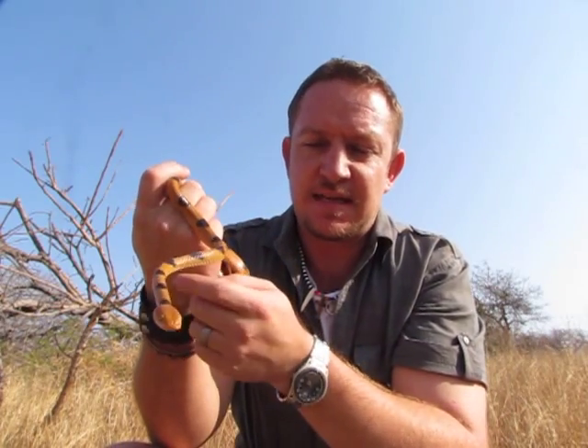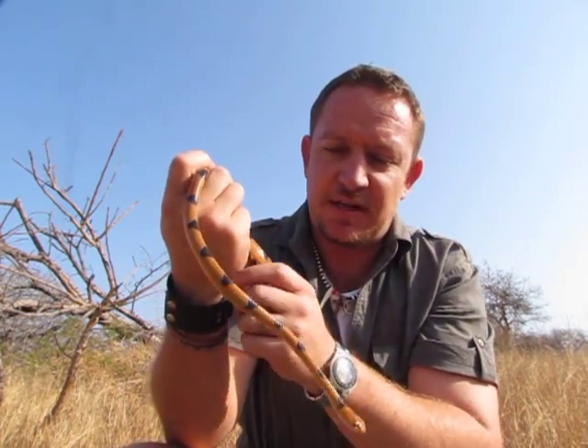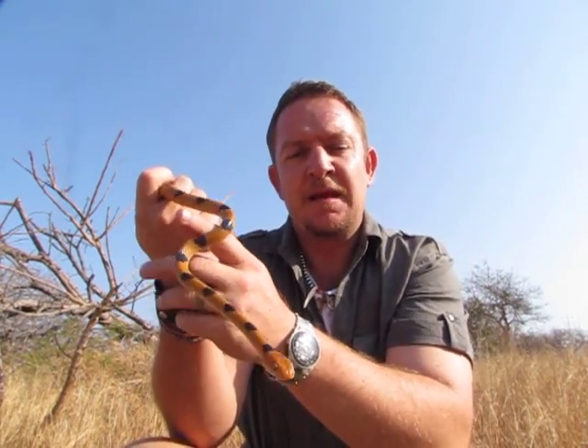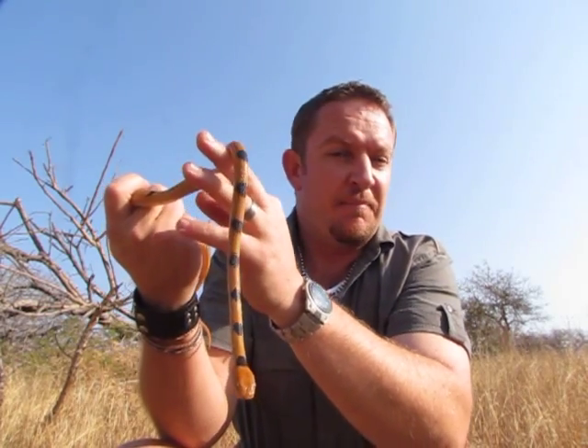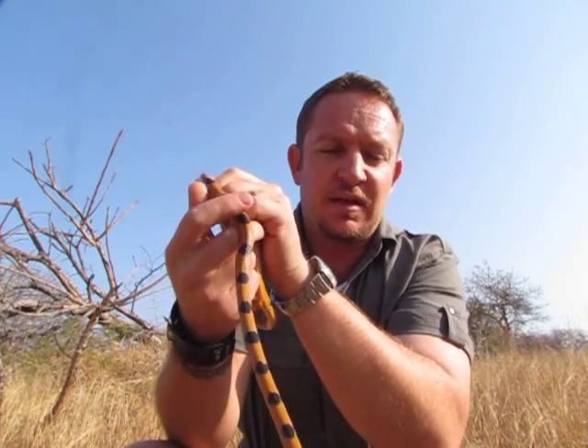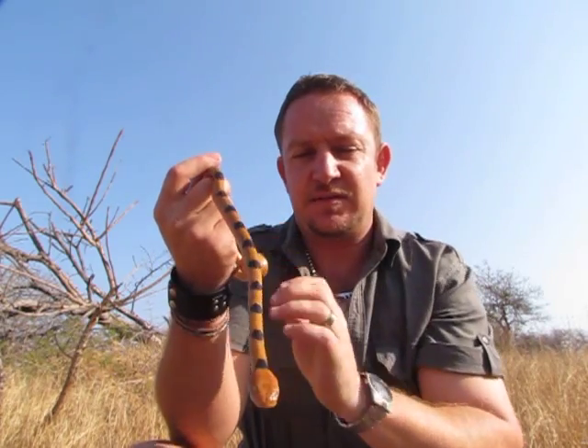You can see this snake is orange almost all over its body, and then it's got these lovely dark markings right around. They grow up to a maximum of a meter long, but you'll normally find them between 50 to 80 centimeters.